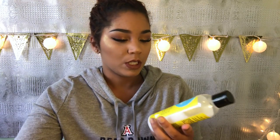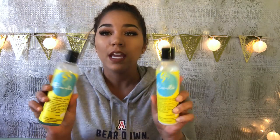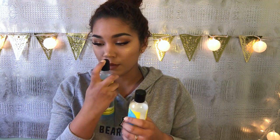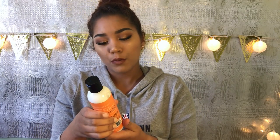So today I am doing a Curls video — the brand Curls. Their most popular product is their Blueberry Bliss line, which includes a leave-in conditioner and a curl control jelly. I've used both of these products and they are both really good. The curl control jelly literally smells just like blueberries — super good.